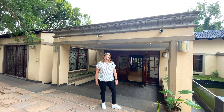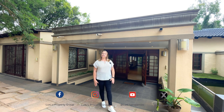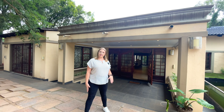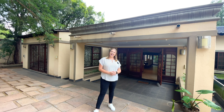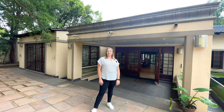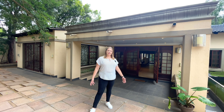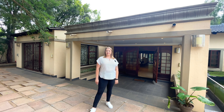Good day everyone. Today we are here in Constantia Park. My name is Nicole Nell from Lux Live Property Group and I'm showcasing this stunning property in Constantia Park, Pretoria. It's currently being used as a guest house or bed and breakfast. We're going to take you through so you can possibly make this your next family home, or if you'd also like to run a guest house, then this might be for you.